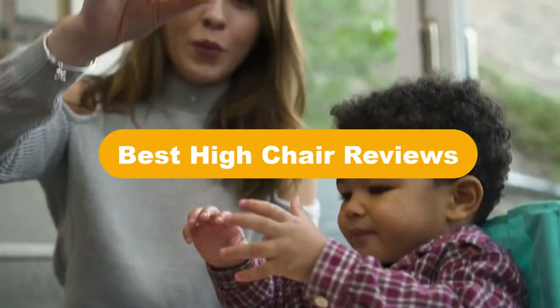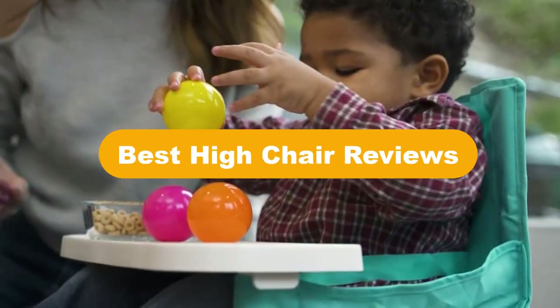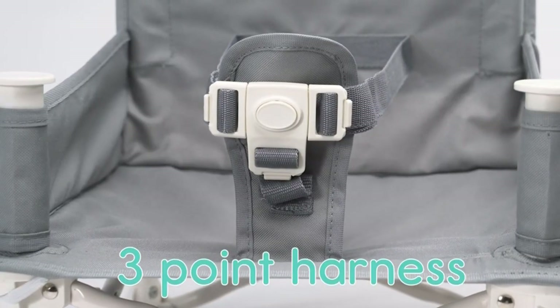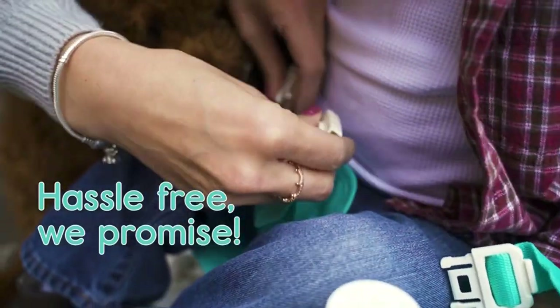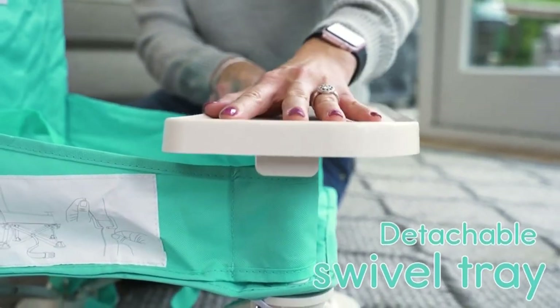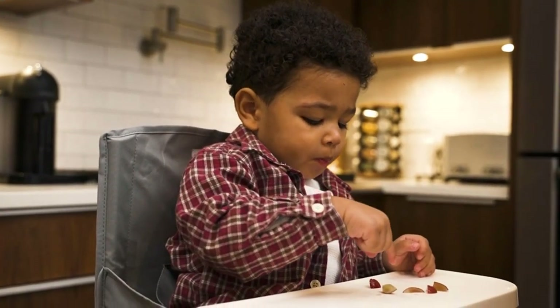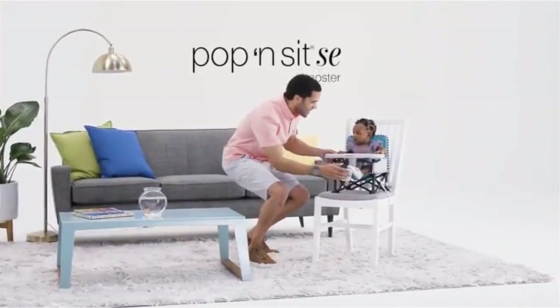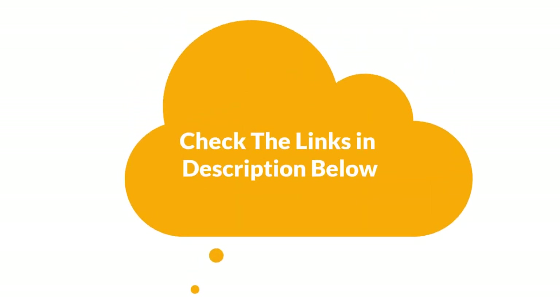Hello everyone. Today, we are going to cover 5 best high chair reviews in the market, which are the best for you considering some unavoidable factors that you might miss out without watching this video. We are going to give you an impartial review to help you find the best from a plenty of irrelevant products. For more info and updated pricing of the products mentioned in the video, make sure to check the links in the description below.